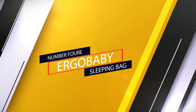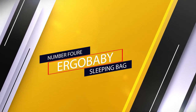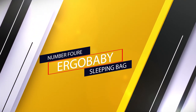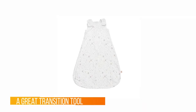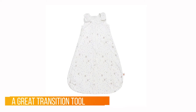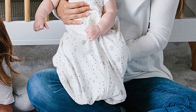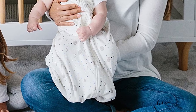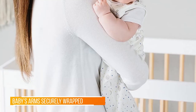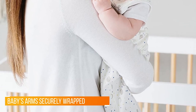Number four: the Ergobaby Sleeping Bag. When you're approaching the two-month mark, swaddling blankets like this one are a great transition tool. Start using it with your baby's arms securely wrapped, then use it arms-out as a wearable blanket as baby gets older. This is the rare swaddle that gives you the option of wrapping your baby's arms but keeping his legs completely out and free.